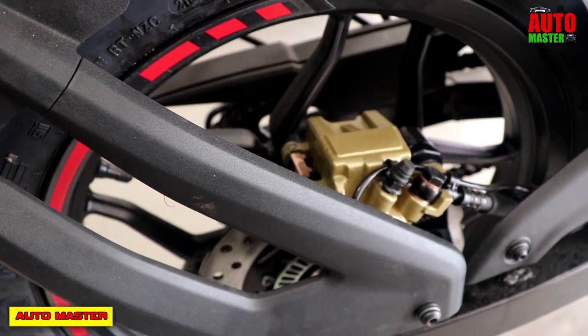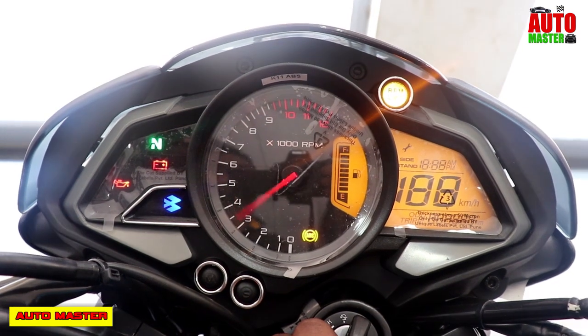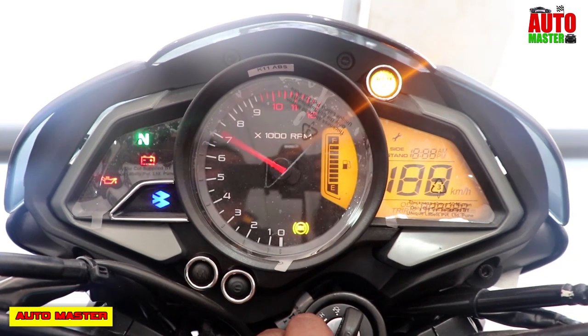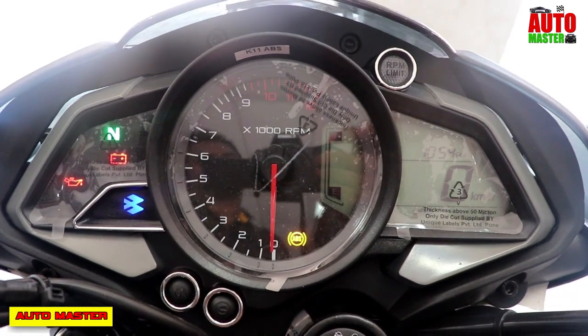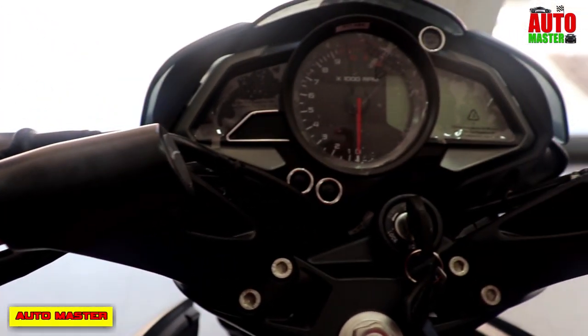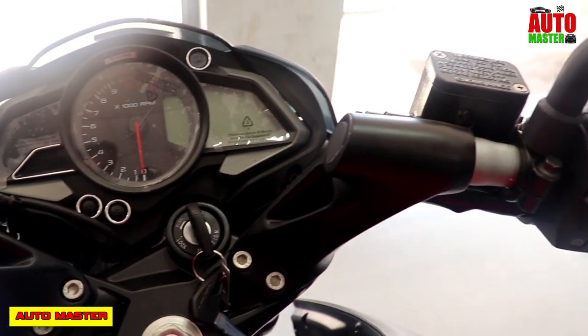The instrument cluster is an analog and digital type. It includes a speedometer, fuel warning indicator, fuel gauge, low oil indicator, low battery indicator, clock, trip meter, trip meter count, and pass light.